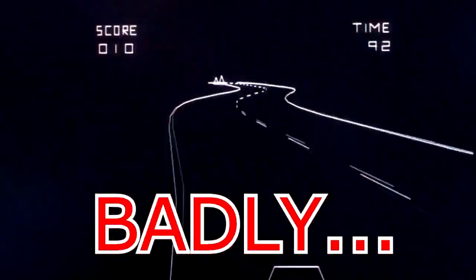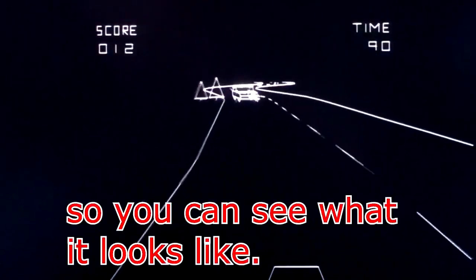It's just me playing the game badly, so you can see how it looks. Hello, it's book review time.